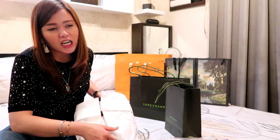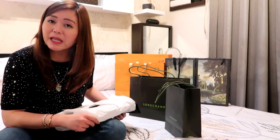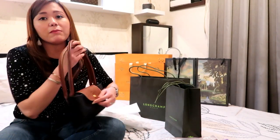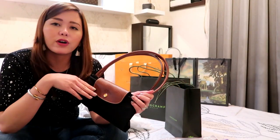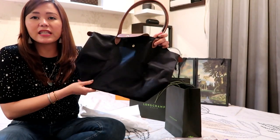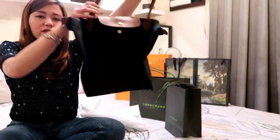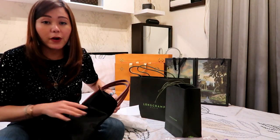I got the traditional La Pliage — the large La Pliage in black from Longchamp. Very convenient for traveling when you have a lot to carry. It's very convenient because you can fold it and bring it anywhere. Simple, black La Pliage — perfect.